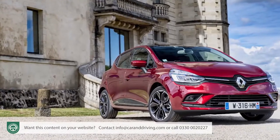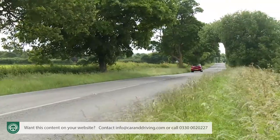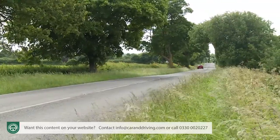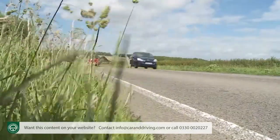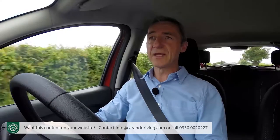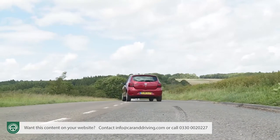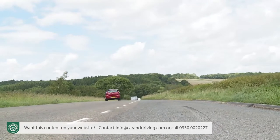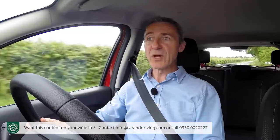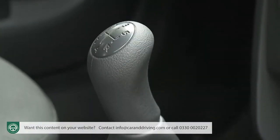This Clio-derived lightweight unit shares the SCE variant's three-cylinder configuration, but incorporates a light-pressure turbo and multipoint fuel injection, revving freely yet doing so with greater refinement. The TCE model's top speed rises from 98 to 109 mph compared with the base 1.0-litre derivative, and the 0-62 mph sprint is 11.1 seconds — three seconds quicker. That's if you can manage to be quick with the slightly bulky five-speed gear change that all Sanderos have.